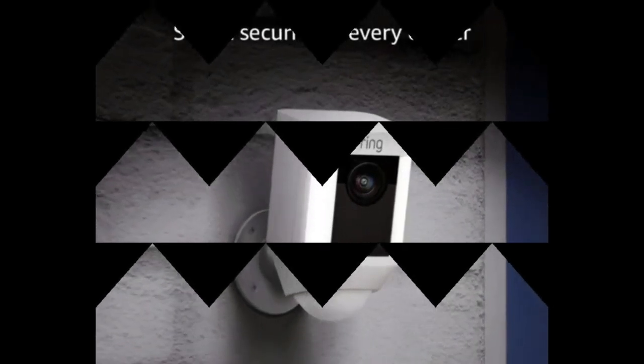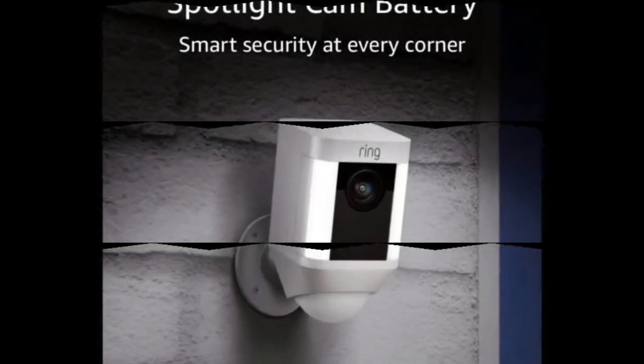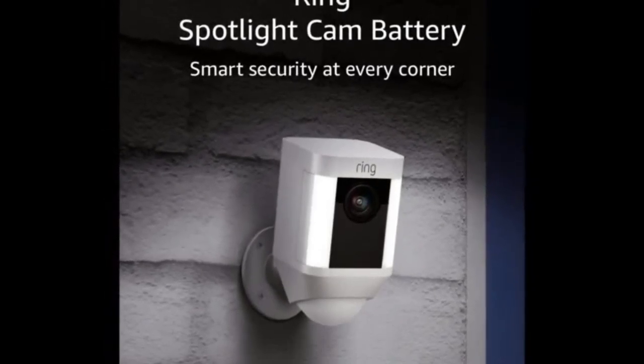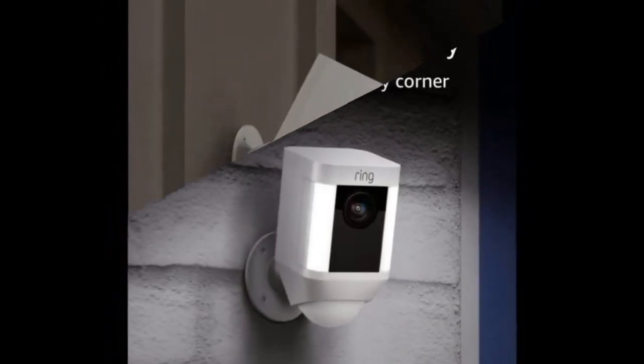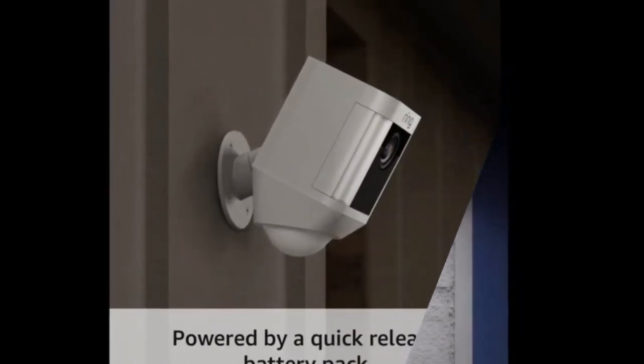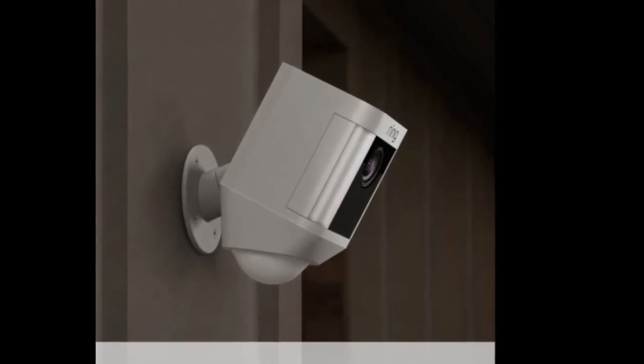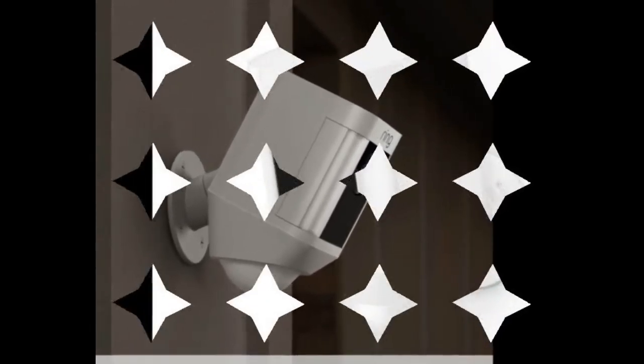Ring Spotlight Cam Battery HD Security Camera with built-in 2-way talk and a siren alarm, white, works with Alexa. Connect your Ring camera with Alexa, then enable announcements to be alerted when motion is detected. Talk to visitors through compatible Echo devices by saying 'Alexa, talk to the front door.'